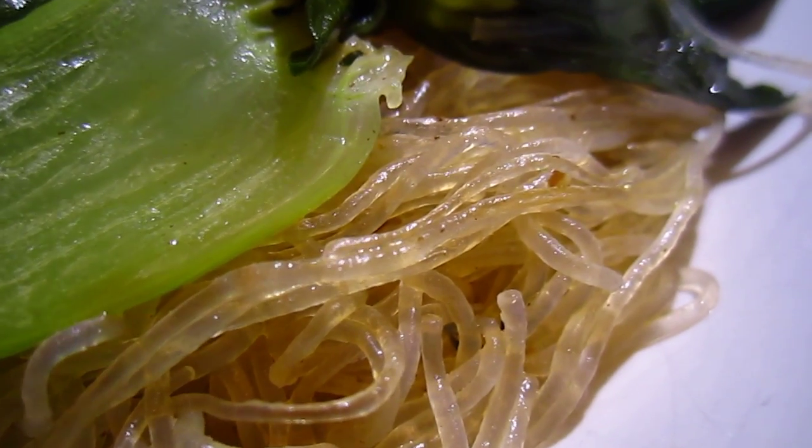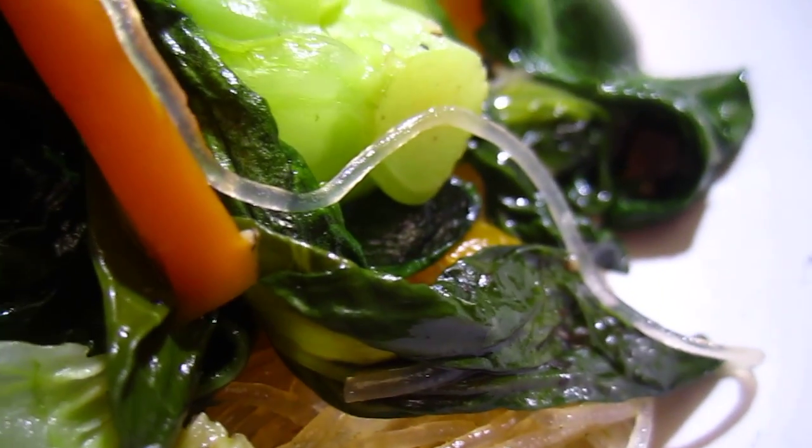Let's see the red beans — all the flavor has gone through into the red beans. Looks good!